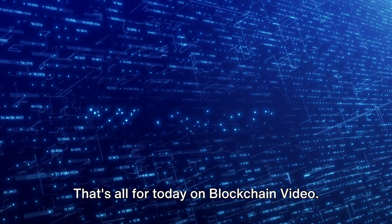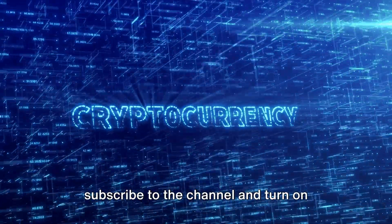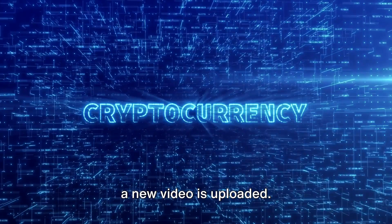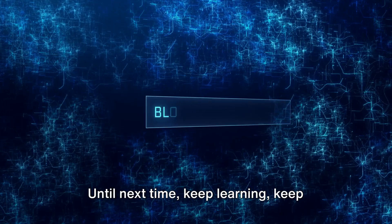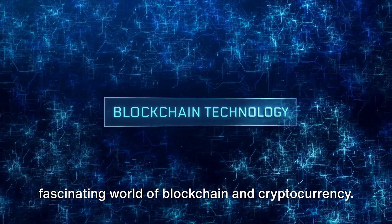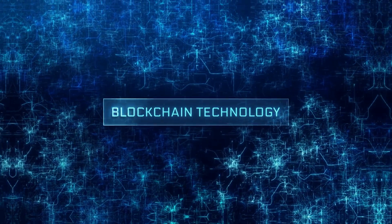That's all for today on Blockchain Video. If you found this video helpful, do subscribe to the channel and turn on notifications to be the first to know when a new video is uploaded. Remember, the information provided here is for educational purposes only and not financial advice. Until next time, keep learning, keep growing, and keep exploring the fascinating world of blockchain and cryptocurrency. Thanks for watching and see you in the next video.